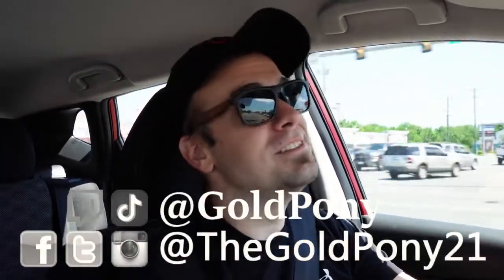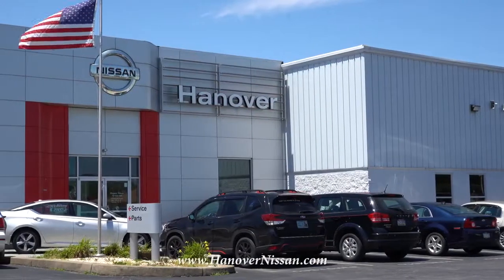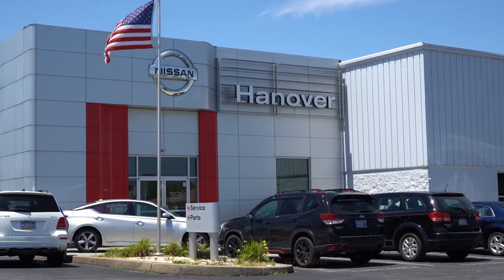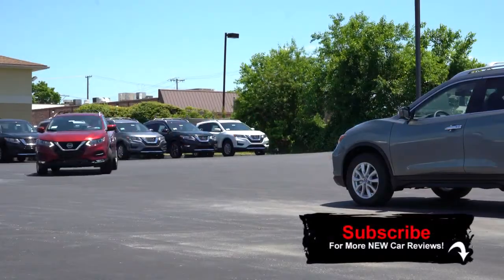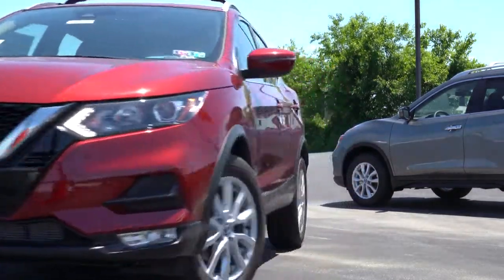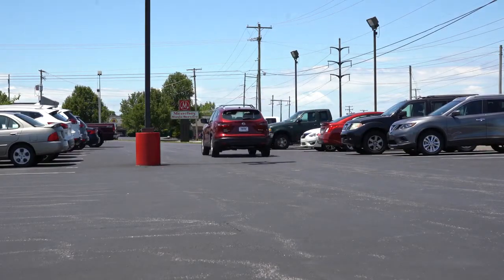Welcome back. I'm Gold Pony and I do new car, truck, and SUV reviews on YouTube. Today we are in the new 2020 Nissan Rogue Sport, courtesy of Hanover Nissan in Hanover, PA. For more information on their inventory, please check out the link in the description box below. There are plenty of changes for the 2020 Rogue Sport, and after 500-plus reviews, I've never actually reviewed the Rogue Sport — until today.